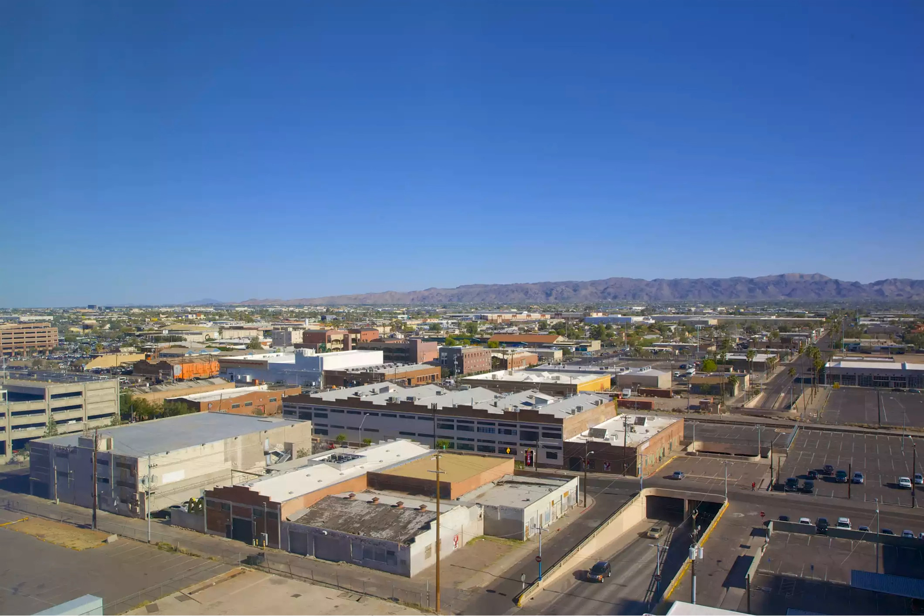This once-forgotten downtown community can credit its renewal to the restaurants and bars, venues, galleries, and eclectic work spaces that dominate it. It also happens to be located next to nearby sports stadiums, which helps drive traffic to the neighborhood.